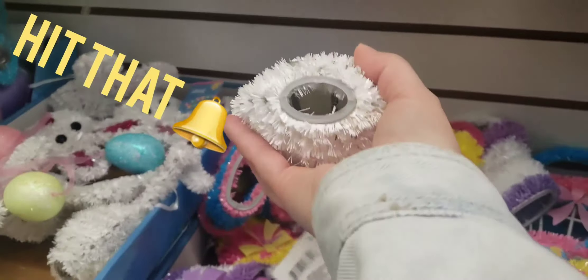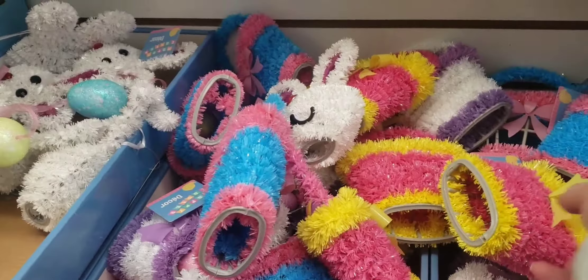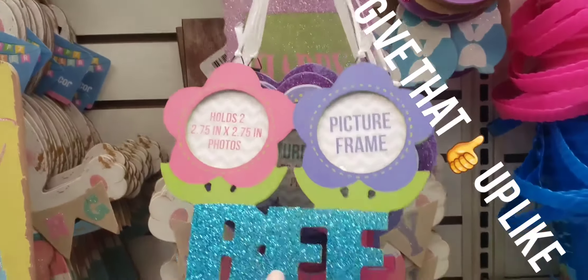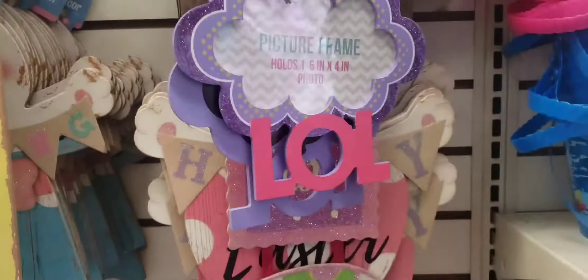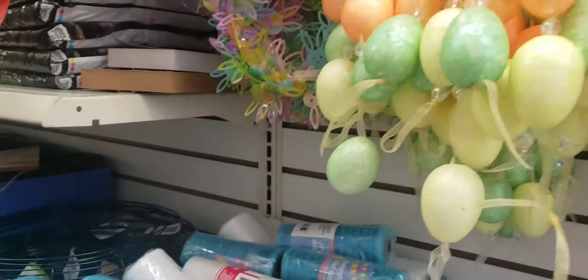I haven't been to the Dollar Tree in like forever, so I'm going to get in some — look at this, it's so cute. BFF. You can put pictures on here. LOL, you can put a picture in there. That's a cloud. These are flowers. I'm going to get in my Dollar Tree medicine because I need it.